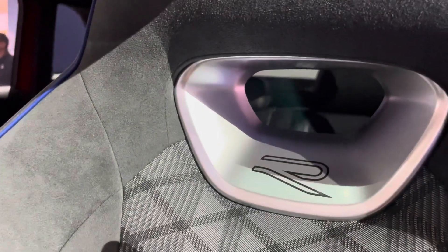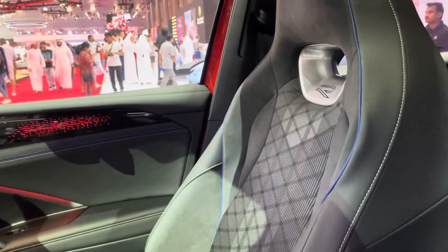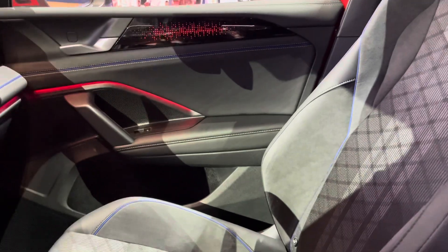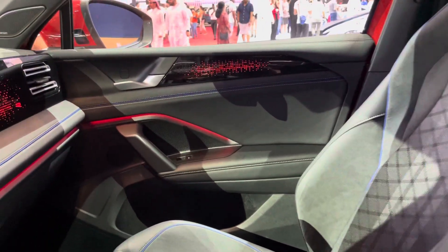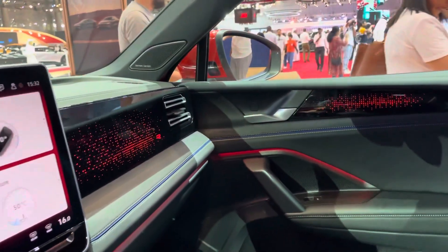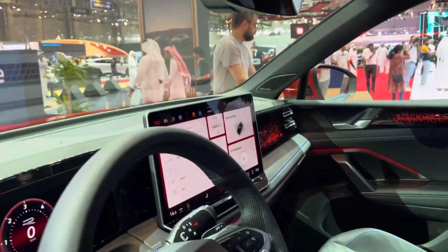The chrome and the R sort of written there — the seats are super sporty and they look super comfortable. When I'm touching them, they're alcantara leather and cloth material, so very well done there. I really like the inside as well.